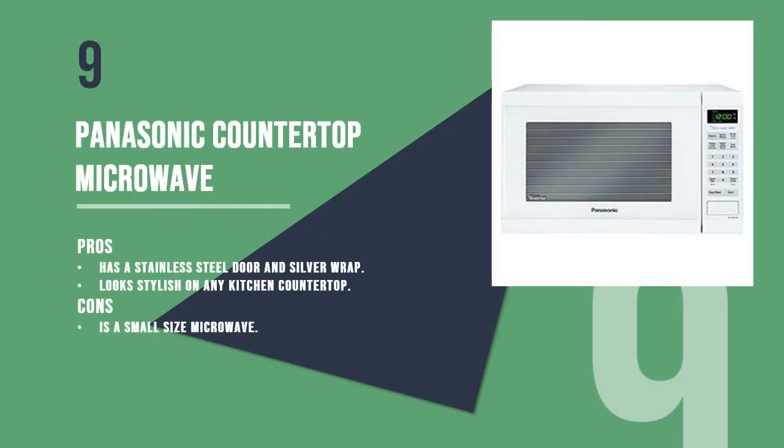Number 9 product is the Panasonic Countertop Microwave, the second best small microwave in our 10 Best Small Microwave Reviews. It has a stainless steel door and silver wrap, comes with an inverter, and has 1200 Watt power. It will look stylish on any kitchen countertop.